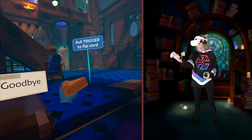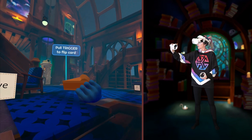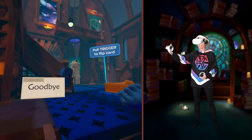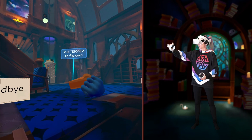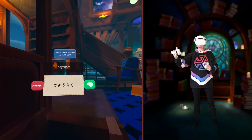Pie? Goodbye. Sayonara. Why is goodbye a piece of pie? Because I am going to eat it? Goodbye pie. Sayonara.